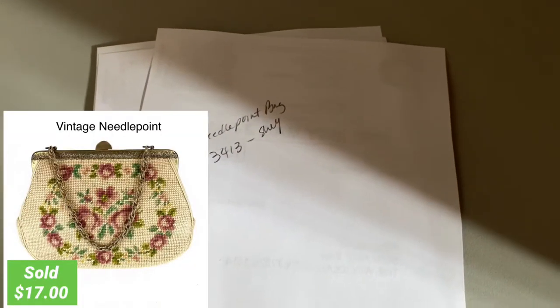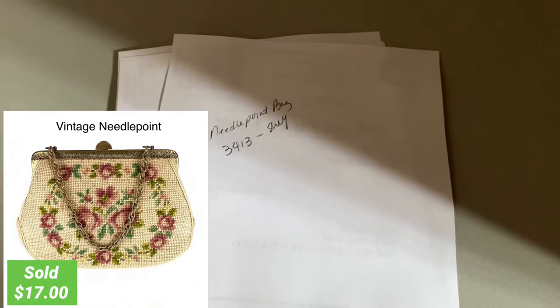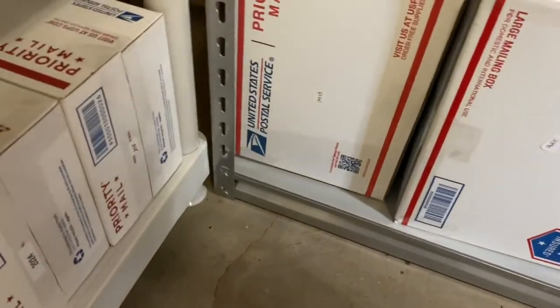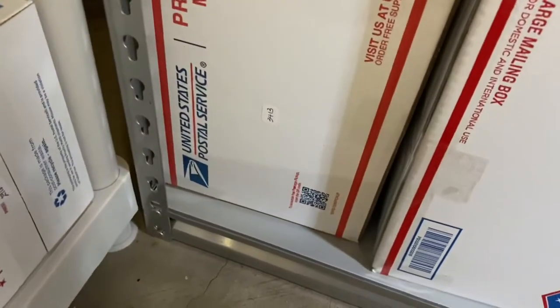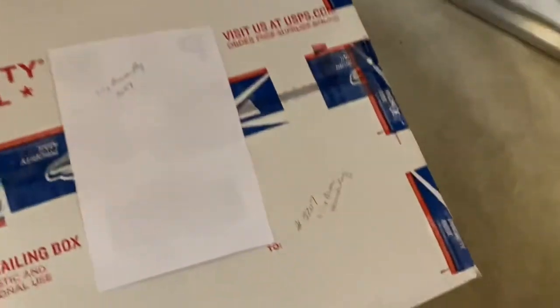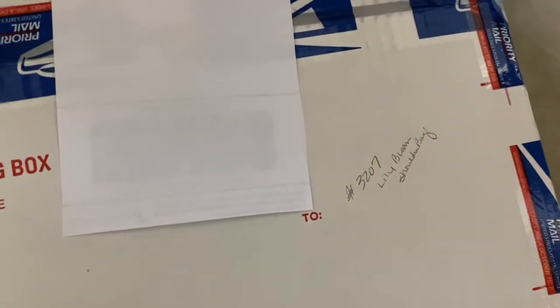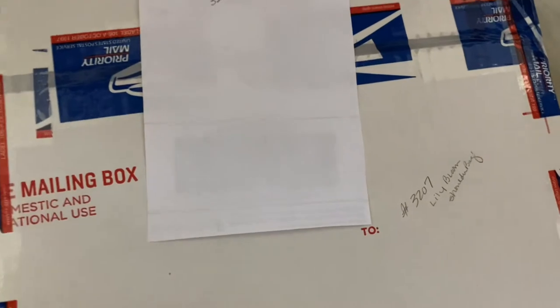The next one is a needlepoint bag, number 3413. Down here on the bottom you can see the label — 3413. What I also do on these boxes is write the inventory number on the top of the box, just in case the label would fall off. Let's go ahead and get that pulled out.